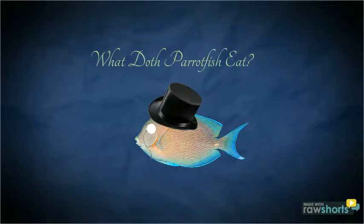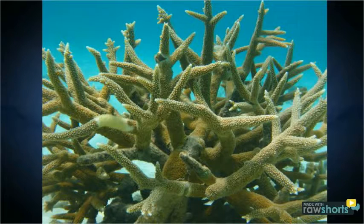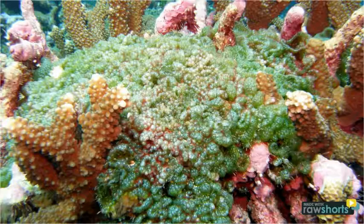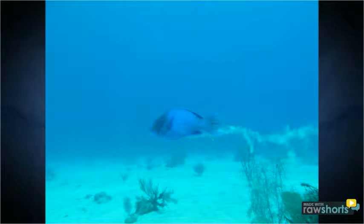So with this giant beak-slash-tooth, the question of the hour is: what doth the parrotfish eat? Parrotfish like to feed on coral — the calcium carbonate of the ocean floor. Rather, the parrotfish actually eats the coral for the algae that rests upon the coral reefs, which is slightly more appetizing than just eating plain old rocks. Because of this, the parrotfish is seen as a herbivore.